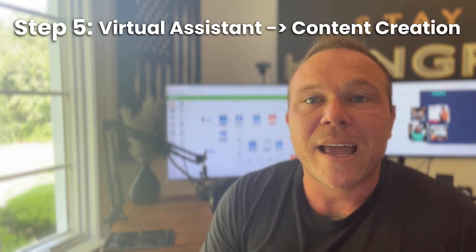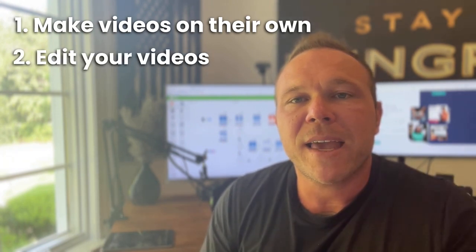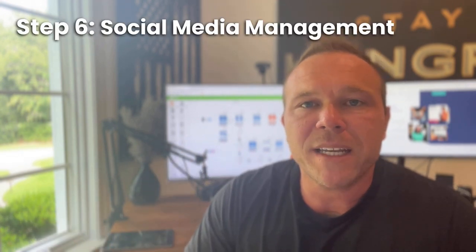Step five is where we're going to get a virtual assistant to come in and actually help you make some videos, whether you're comfortable or not — let's get some videos out there. That builds a better relationship. What they can either do is make videos on their own, or they can edit and make better videos that you make, like this. So you can make some educational videos like I'm making here and then send it to your virtual assistant to edit and make it look nice and actually post it on your social media channels and on your YouTube.